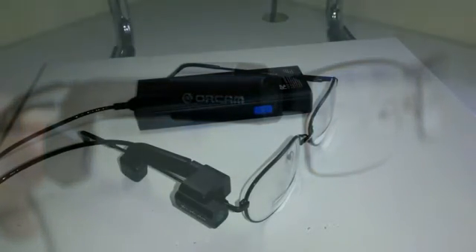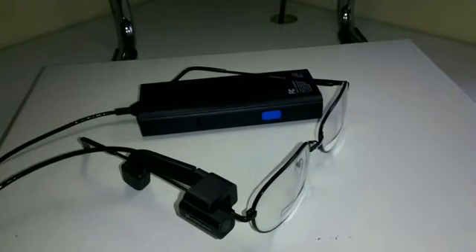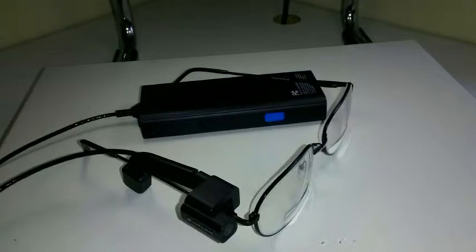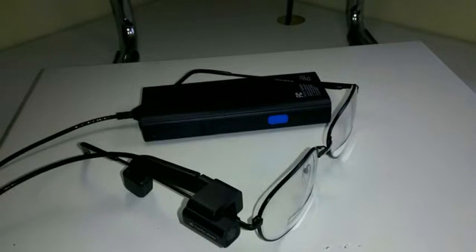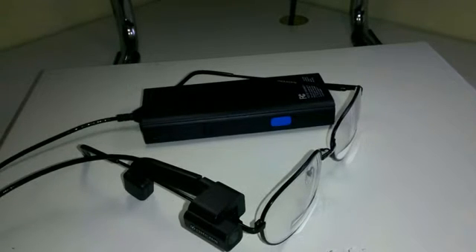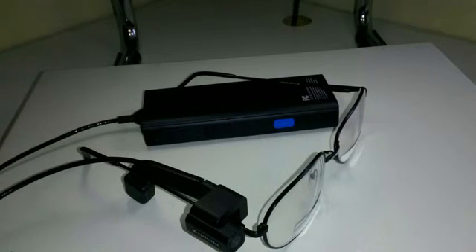11 participants could recognize banknotes, 8 could find a room in a hallway using wall-mounted signs, and 7 could recognize products and distinguish between similarly sized and shaped breakfast cereal boxes. After using the device for a week, all of the subjects were able to carry out at least 9 of the 10 items on the test, and said they found it easy to use and would consider using it in their daily lives.